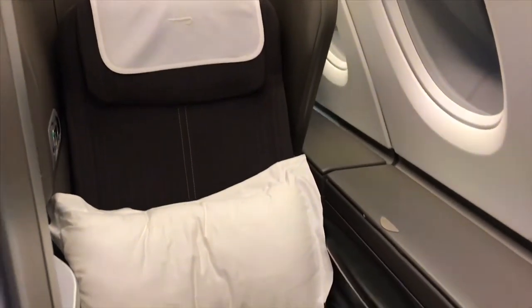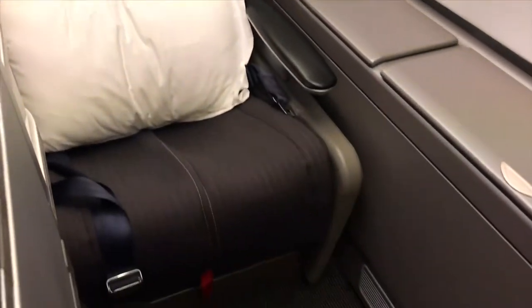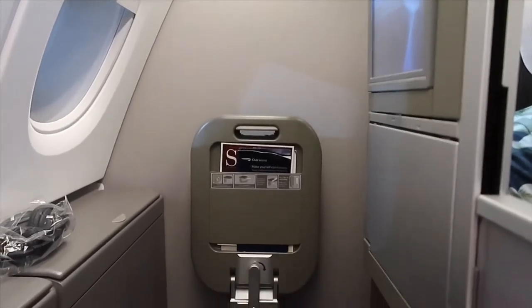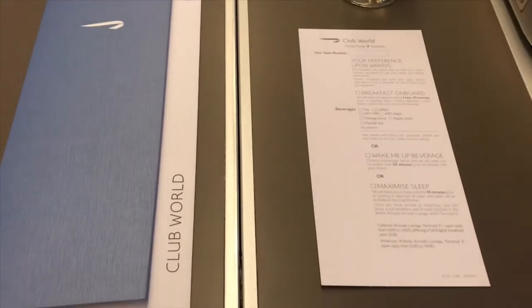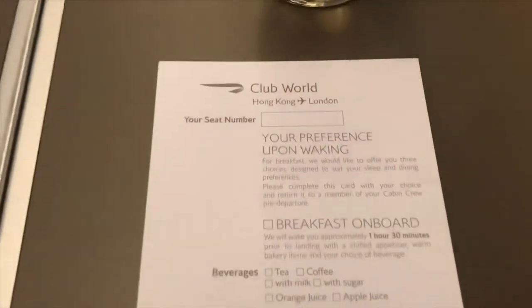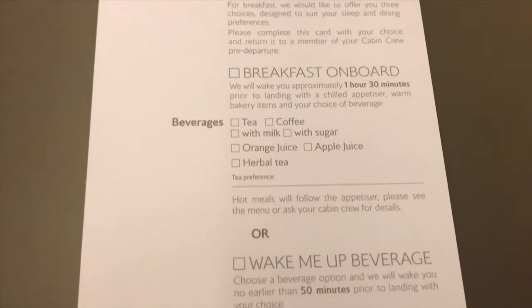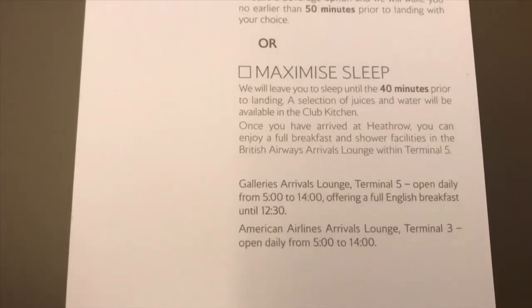British Airways business class on the A380 is split across the upper and lower deck and seats are arranged in a 2-4-2 yin-yang configuration. After boarding we were given a welcome drink of champagne or water, a menu for tonight's flight, and the breakfast card. On the card you can choose the type of breakfast you'd like — a quick one or a full breakfast — and based on this they decide when to wake you up.